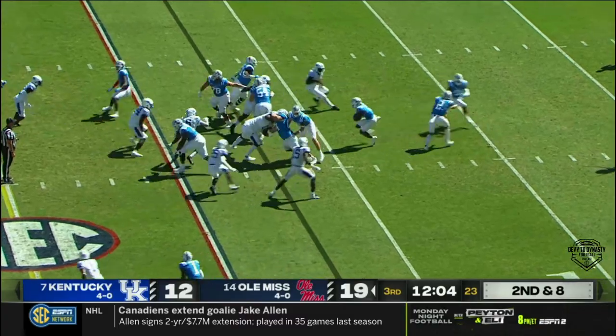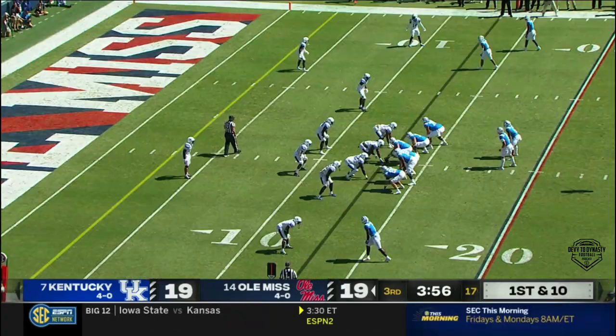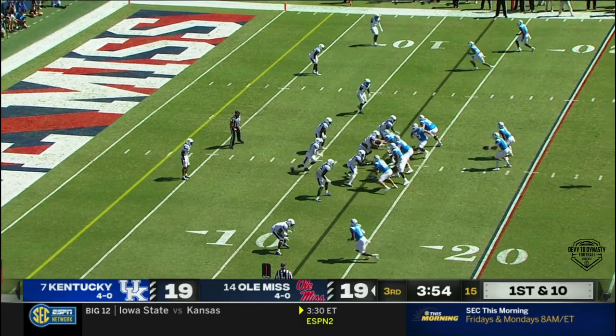Clemson tonight at home against NC State — there's the big one, ABC primetime, top ten matchup. Evans' carry today: nine rushes for 87 yards.